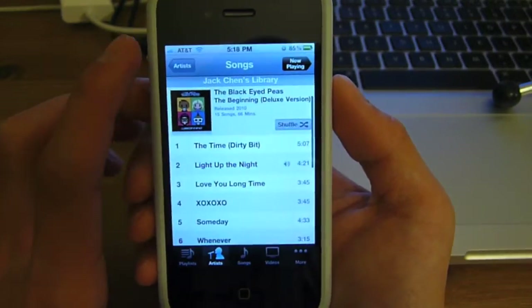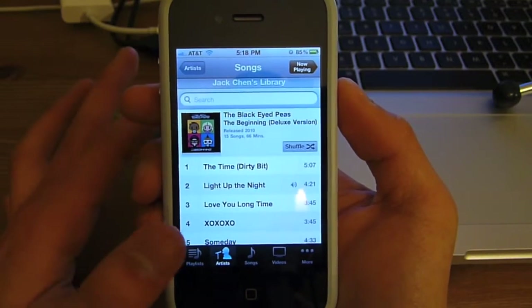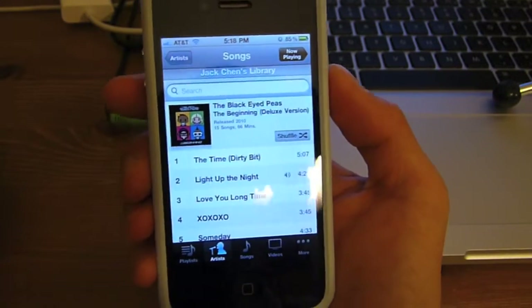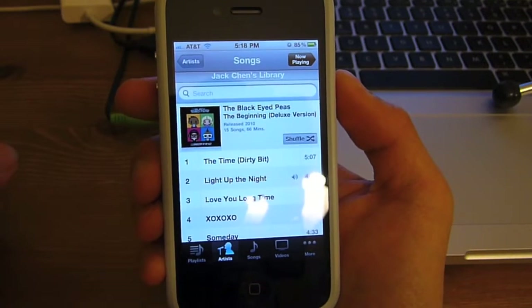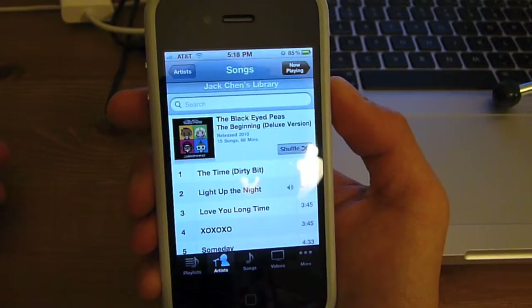That's streaming from my computer to my iPhone, and it works over Wi-Fi, but it does not work over 3G. For example, if I brought this to a Starbucks coffee shop and accessed the Wi-Fi there, I cannot go back to my iTunes and stream content from home. It only works within the same Wi-Fi network, so that's kind of limited.